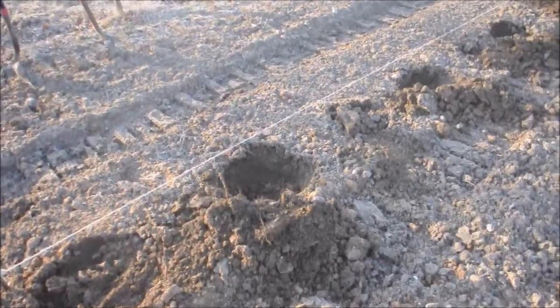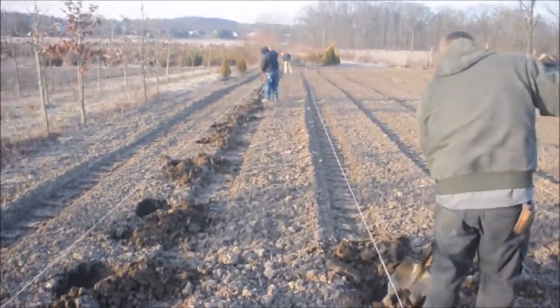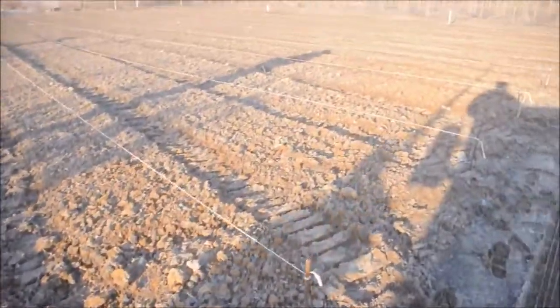What we're going to do is plant them in one of our fields. We've rototilled, plowed, disced, and gotten this field as well prepared as we can.